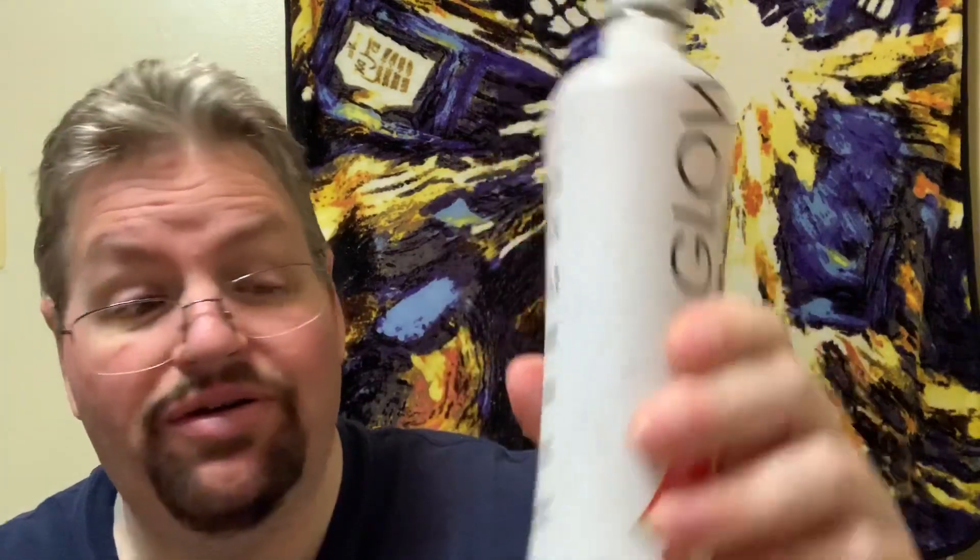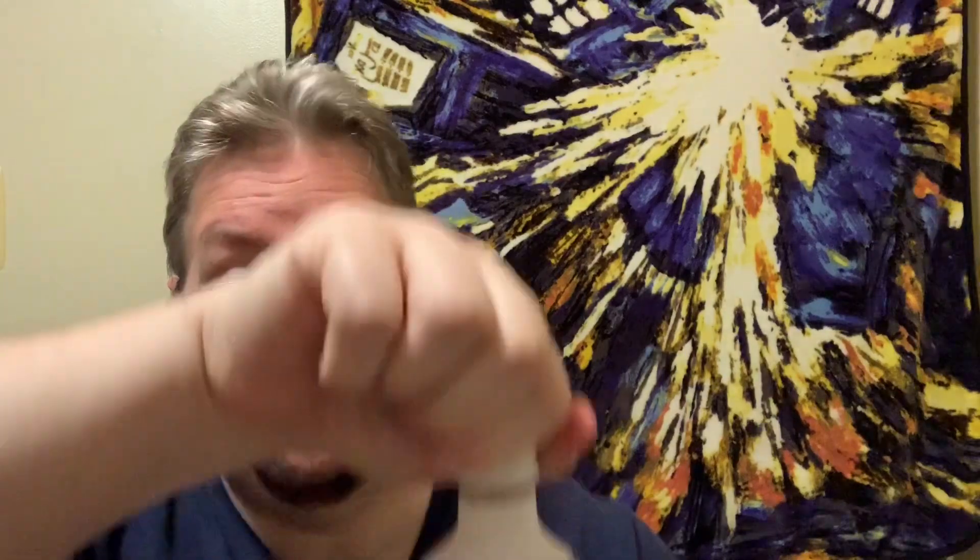It has a chili and watermelon on the label so it's going to be spicy. I have a frosted glass here and I'm gonna pour this in there and see what happens. I don't know how much ASMR I'm going to get out of this because it's a screw top — not sure about the sparkling hydration — but here we go.